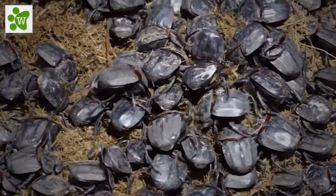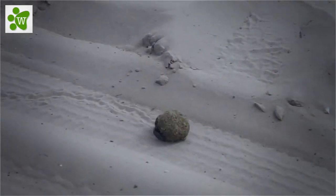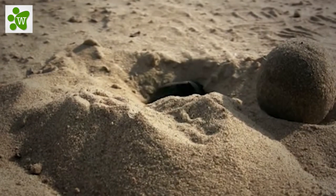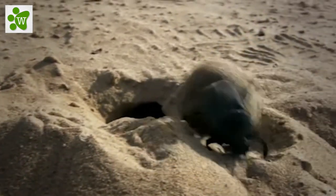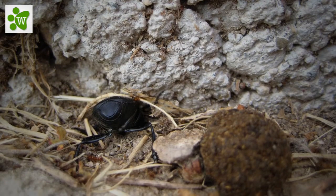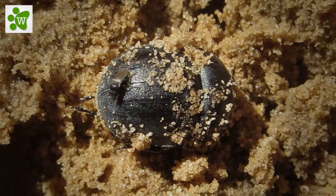Many dung beetles, known as rollers, roll dung into round balls which are used as a food source or brooding chambers. Other dung beetles, known as tunnelers, bury the dung wherever they find it. A third group, the dwellers, neither roll nor burrow — they simply live in manure.